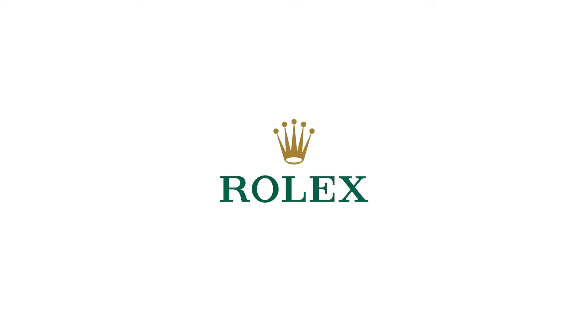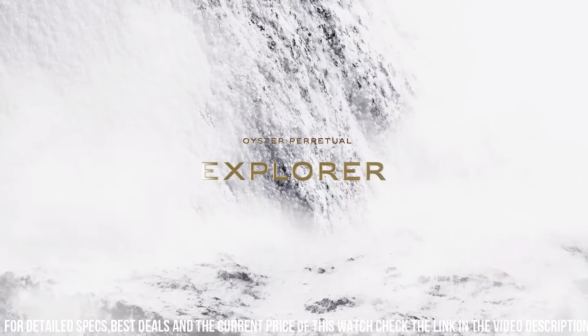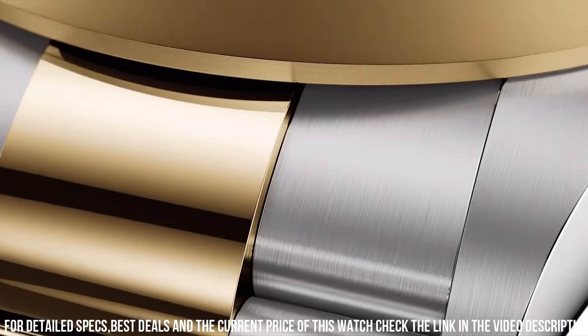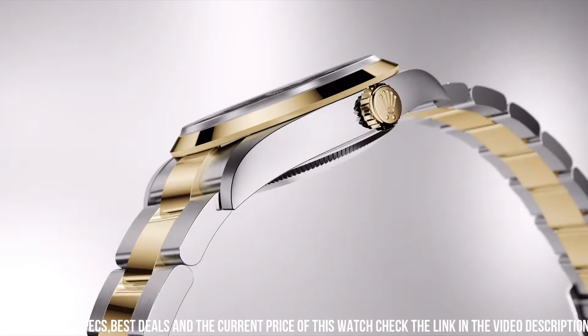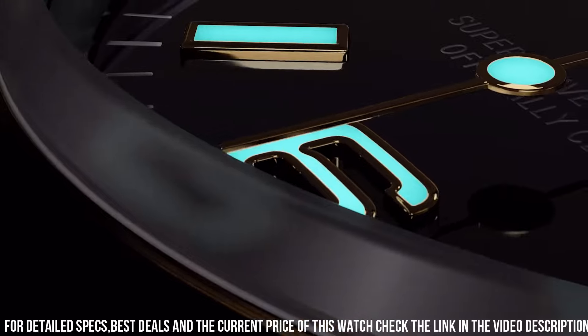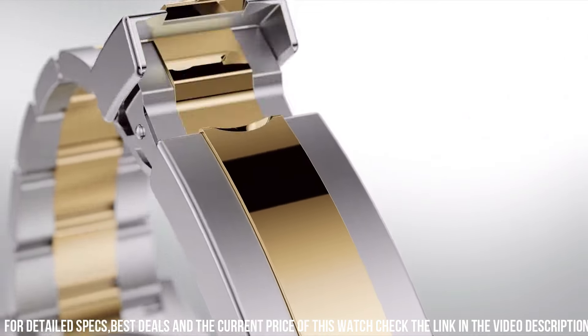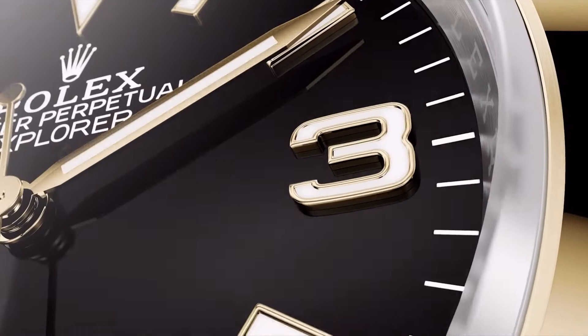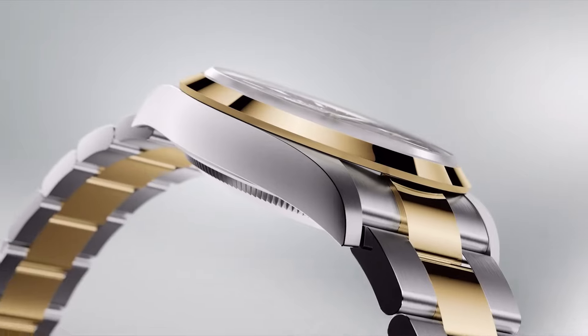Functions include hours, minutes, and seconds. Style: Casual Dress / Sport. Water resistance: 100m. Manufactured in Switzerland. Movement: Automatic. Complications: Time only. Strap or bracelet material: Two-tone.